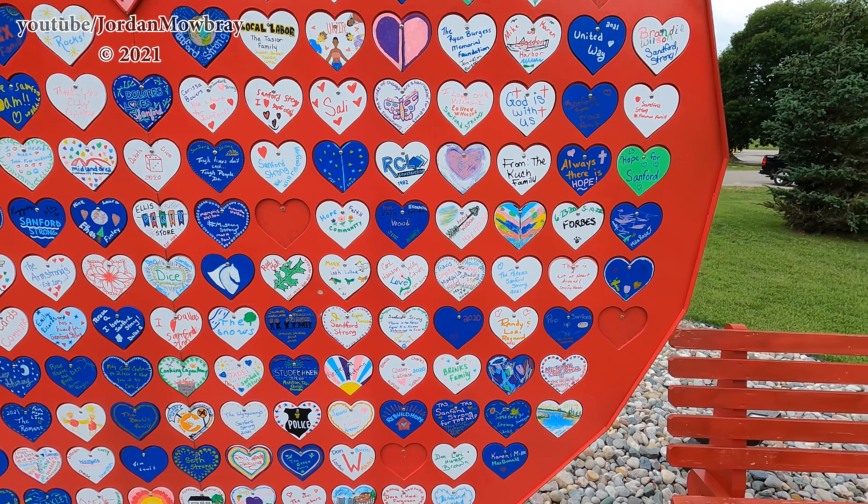If you made it through this video this far and are enjoying the content, make sure you subscribe and hit that like button. I really appreciate it and it definitely helps the channel out a lot. I'm going to head on down to Sanford Village now and we'll take a look at how the village is progressing down there.